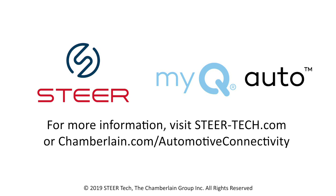For more information, visit steertech.com or chamberlain.com/automotive-connectivity.